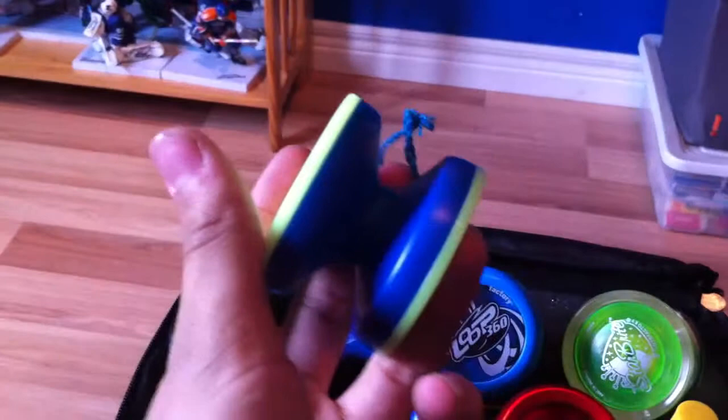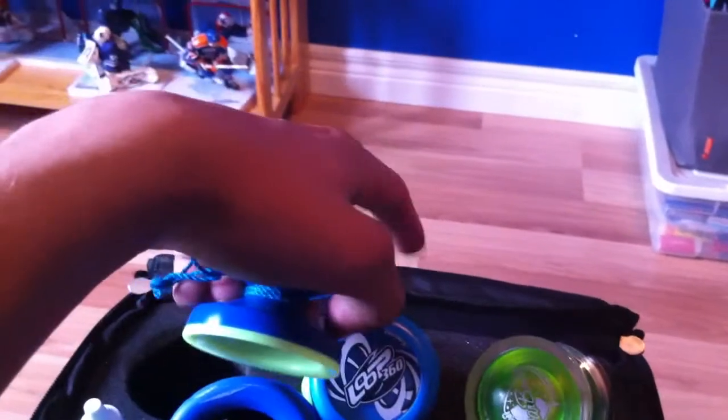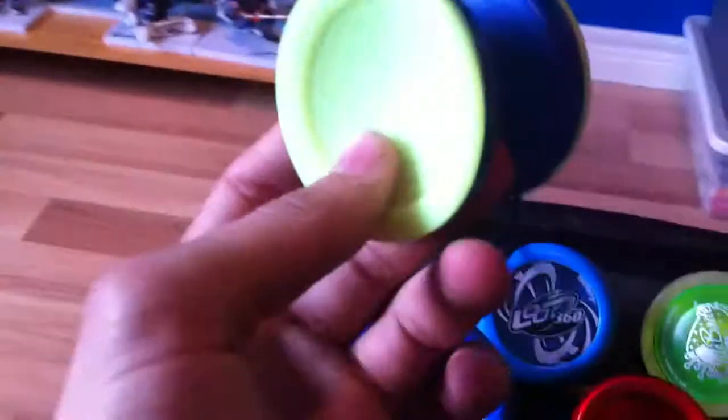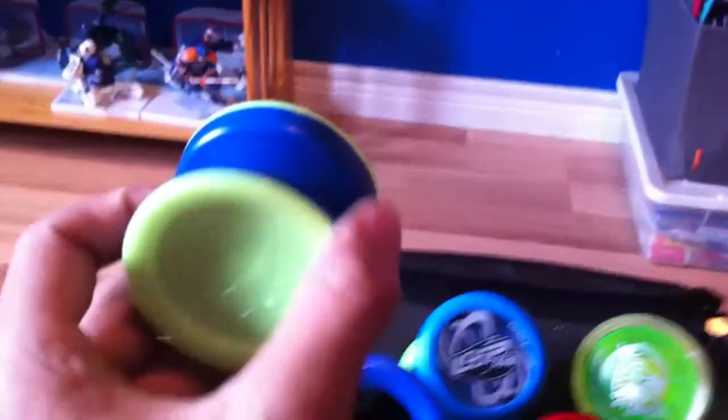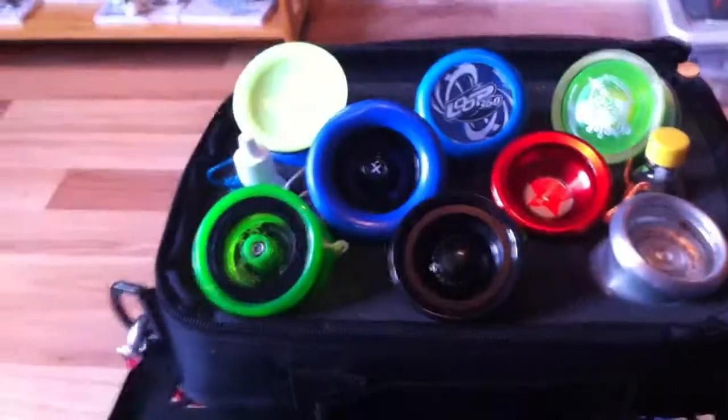The last yo-yo I have is the blue and green Yo-Yo Jam Classic. I actually got this today, with a blue 100% polyester string. The Loop 360s have 5050 neon collection strings — just neon yellow. I upgraded the Classic with silicone and a Center Track bearing, and it plays perfectly, just like a really high-end plastic. That's it — that's all the throws in my case. Average Yo-Yo, signing off.